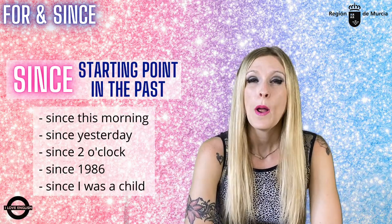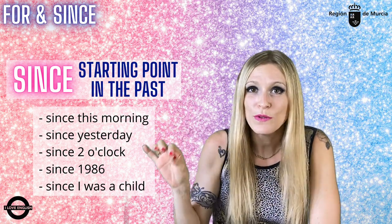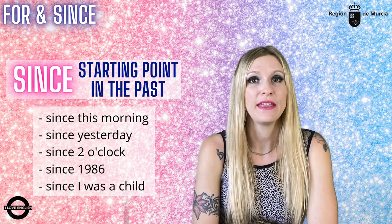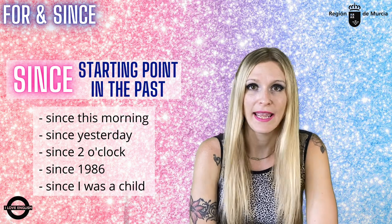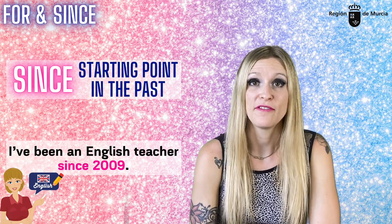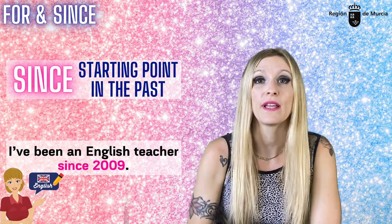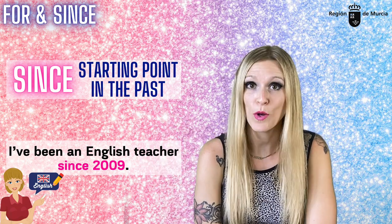'Since,' on the other hand, is followed by a specific point in the past — a starting point when the action began. For example: since yesterday, since two o'clock, since this morning, since 1986, since I was a kid. As in: 'I've been a teacher since 2009,' because 2009 is that specific point in the past when the action began. It's not too complicated, right? It's not rocket science.